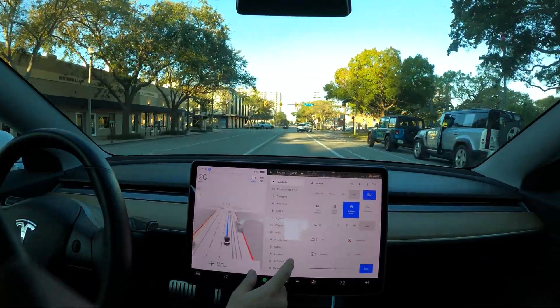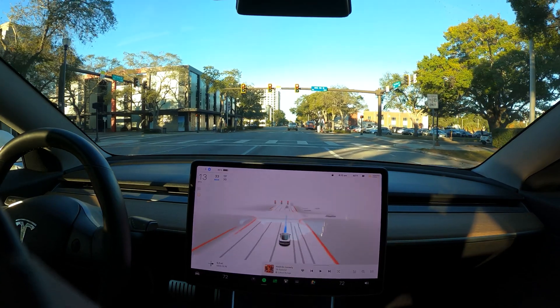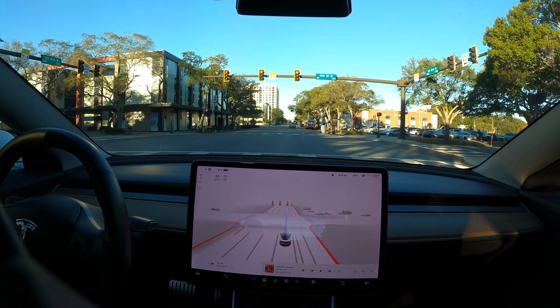Let's check our tire pressure situation — okay, we're fine. Is that the same Mustang from before, driving like he's on FSD?